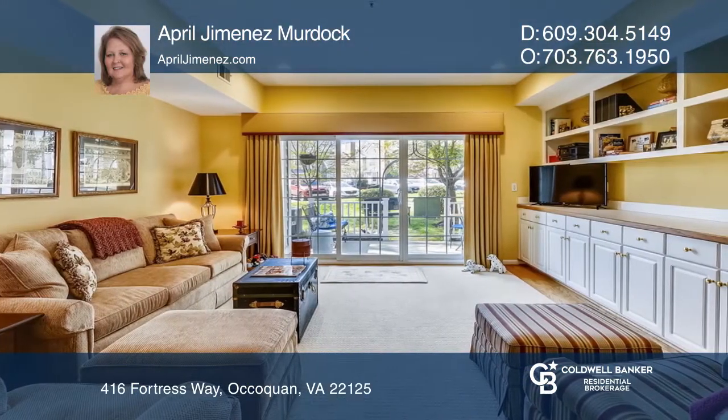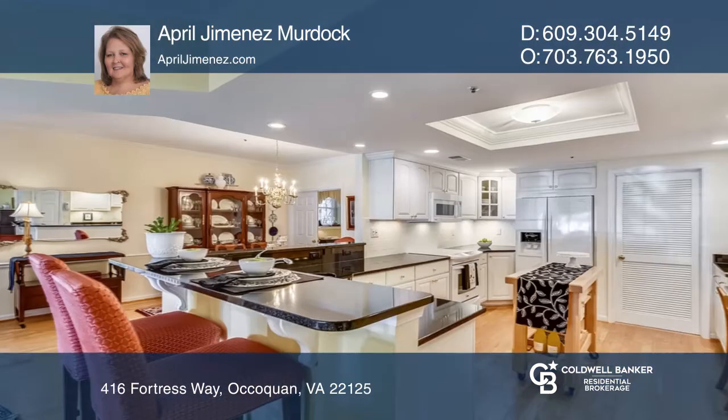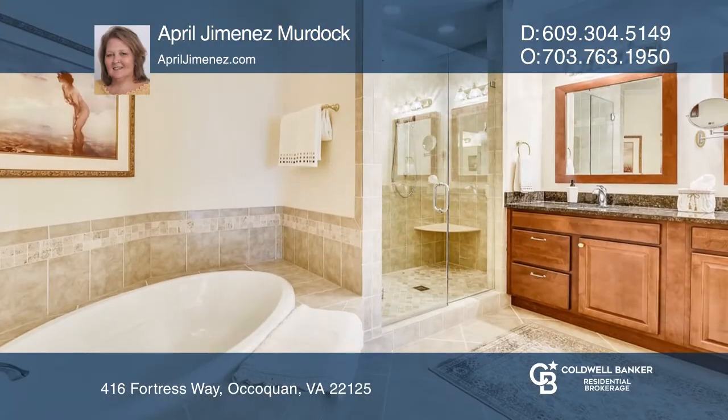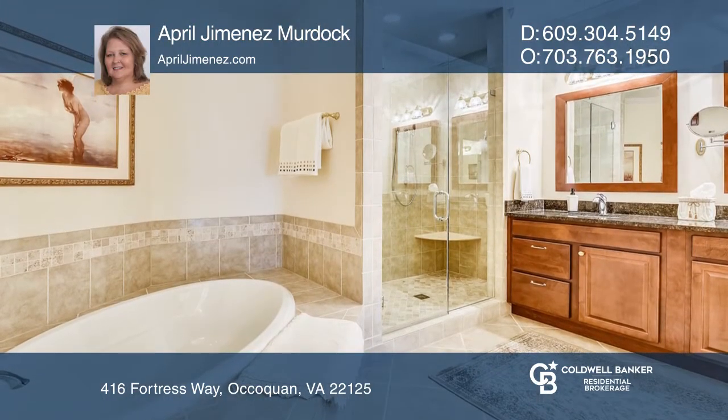This property has been meticulously maintained and updated, including appliances, granite counters, updated master bath, hardwoods, newer windows, and sliding glass doors.